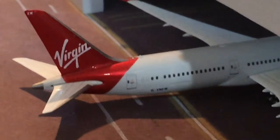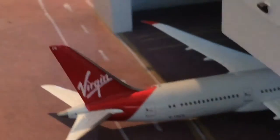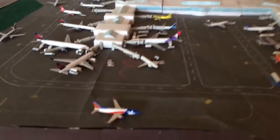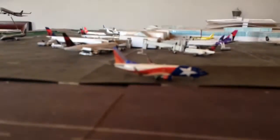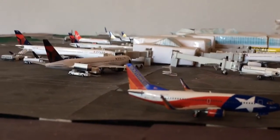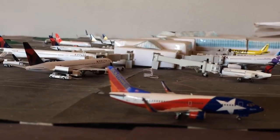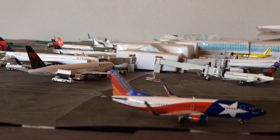Right here in the paint hangar is the Virgin Atlantic 787-9 just getting painted. When he's done he'll slide back to Paine Field, Boeing Field, to get delivered to Virgin Atlantic. I'll just finish it here with the tail shot, kind of here at Terminal D. Hope you liked the video — don't forget to like, comment, and subscribe. Thank you for watching.